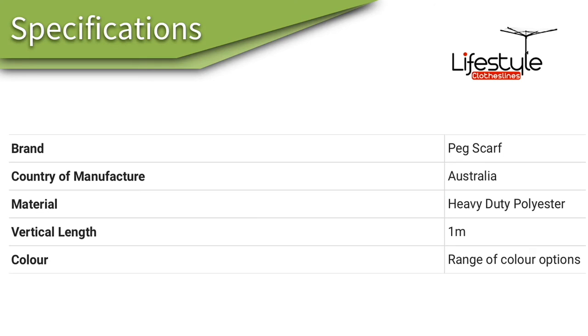With the specifications for the peg scarf: it is made in Australia, so we're really trying to support Australian-made products. It's heavy duty polyester, the vertical length is around one meter, it comes in a great range of colors, and holds a stack of pegs for you.